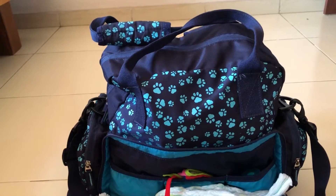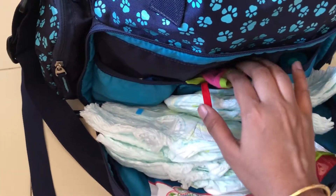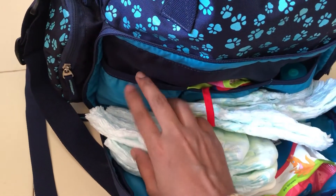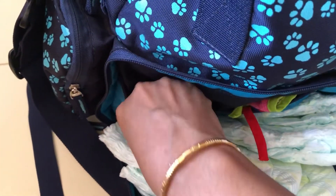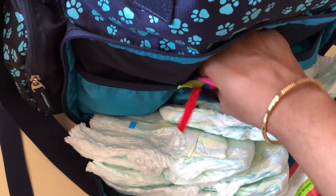In the first section I have placed socks and mittens. The next section has a bib, and then there is the diaper rash cream. I carry socks and mittens wherever I go, irrespective of the weather, because you never know — it may get cold at night.